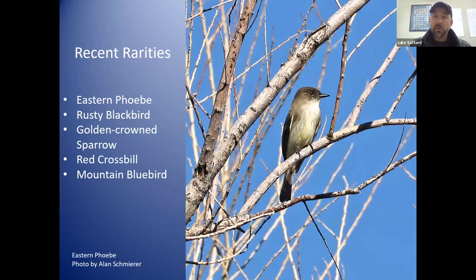There have been some pretty rare birds seen at Agua Caliente just in the past couple weeks. An Eastern Phoebe was seen there just a couple days ago — I didn't see it yesterday, but it's been seen in the past week or so. Rusty Blackbird, which is really rare for this area — there's actually one seen in La Cienega recently too. Golden-crowned sparrow. And not as rare but still pretty notable: red crossbill and mountain bluebird flying over. So lots of different possibilities when it comes to rare birds at Agua Caliente Park.